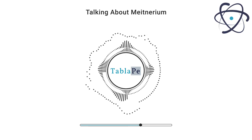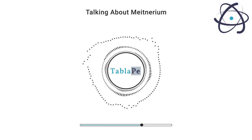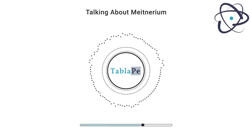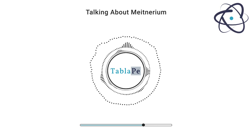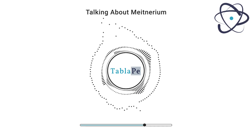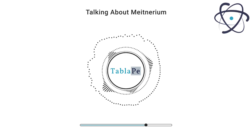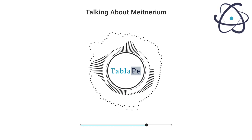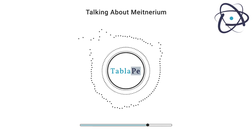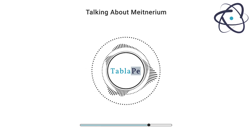Meitnerium is part of ongoing efforts to discover and explore super-heavy elements, which have unique properties and can expand our understanding of atomic structure. While Meitnerium itself may not have direct applications, the knowledge gained from its study contributes to materials science, potentially leading to the development of advanced materials. It also serves as an educational tool, inspiring future generations of scientists and fostering an appreciation for the complexities of the periodic table.